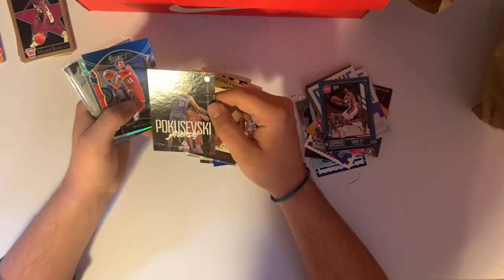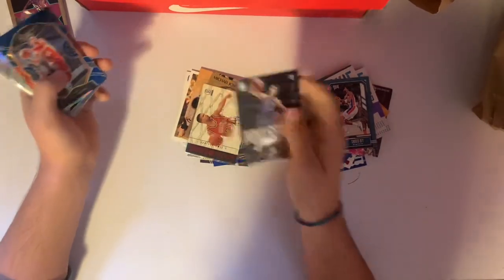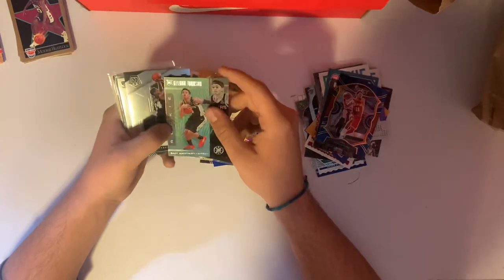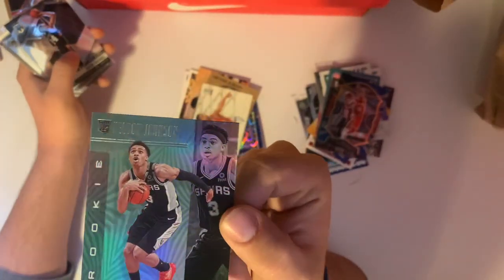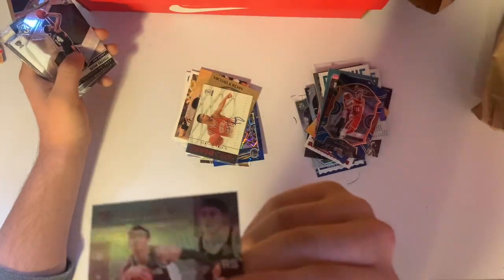Pokey rookie card — I think he's in the G League right now. Trey Young on the Select. Rookie card Keldon Johnson — I think that's an emerald. I can never tell with Illusions, but I'm pretty sure that's an emerald. 2019 Illusions — you can never tell the parallels. But I think that's an emerald, so we'll take that.